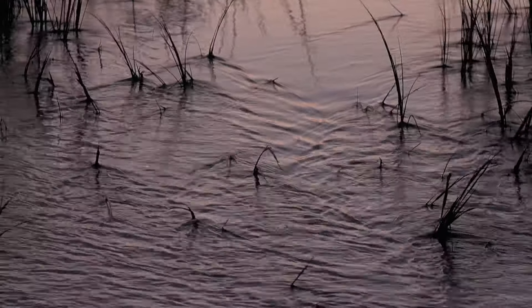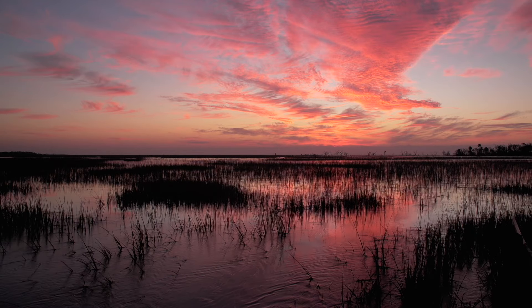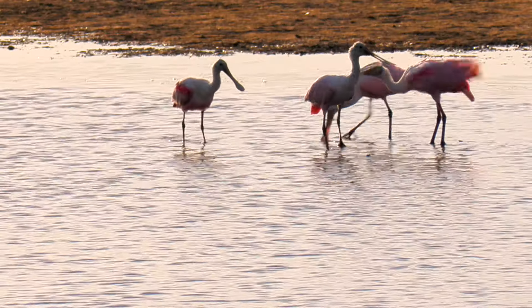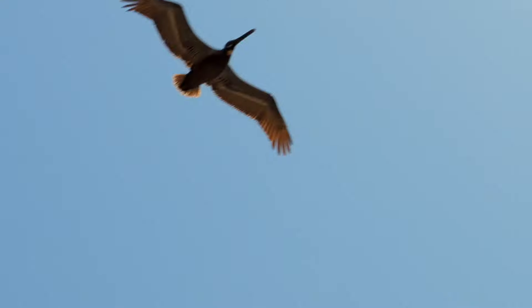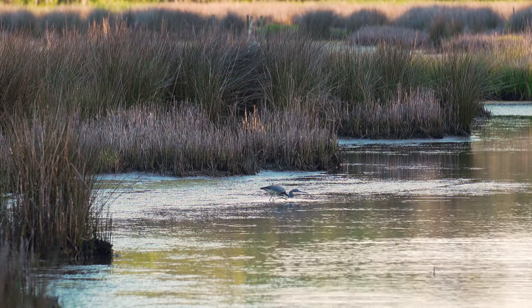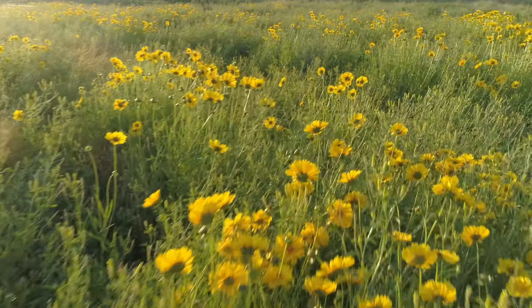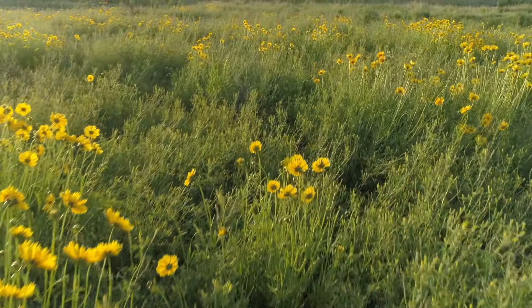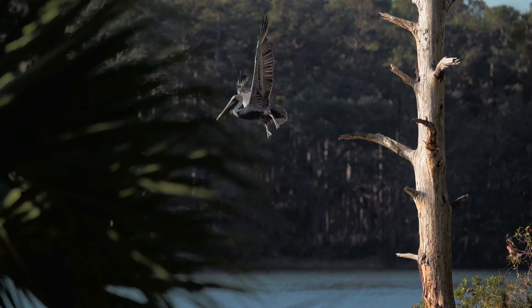The Edisto Island we see today looks in many places like it did thousands of years ago, in a period called the Late Archaic. The people here were thought to be hunter-gatherers, constantly on the move, following the seasons for game and vegetation, leaving little trace of their passing through. But there is evidence that challenges that notion.